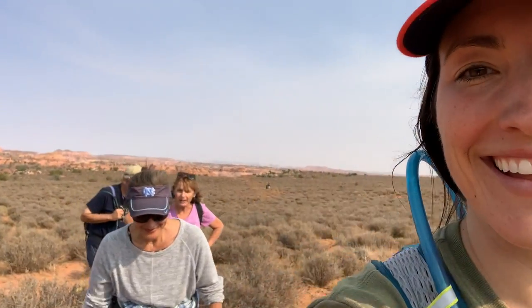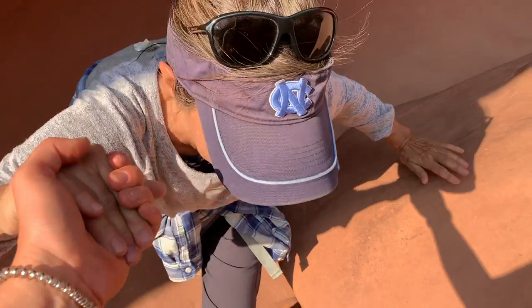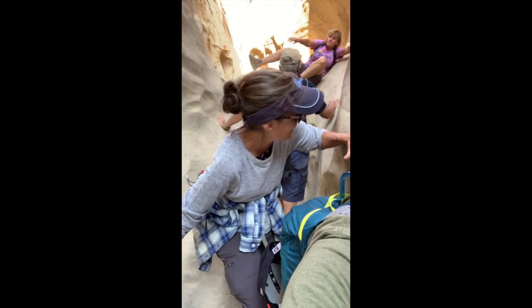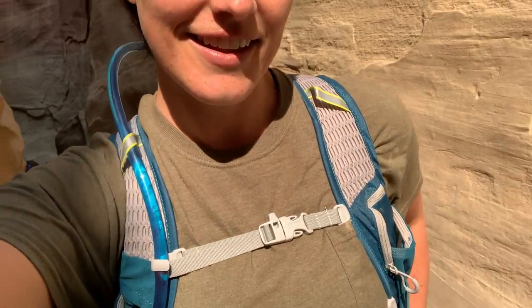We have to thank each other because we wouldn't have gone again. I'm so happy — this is the coolest. I carried her through, and that was better. This is the coolest experience.